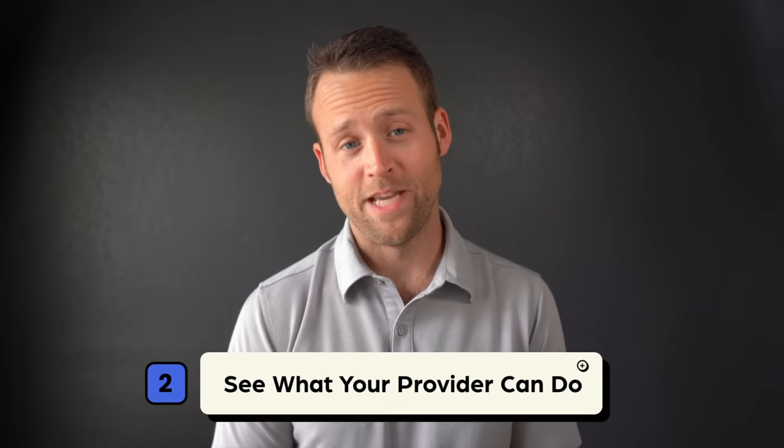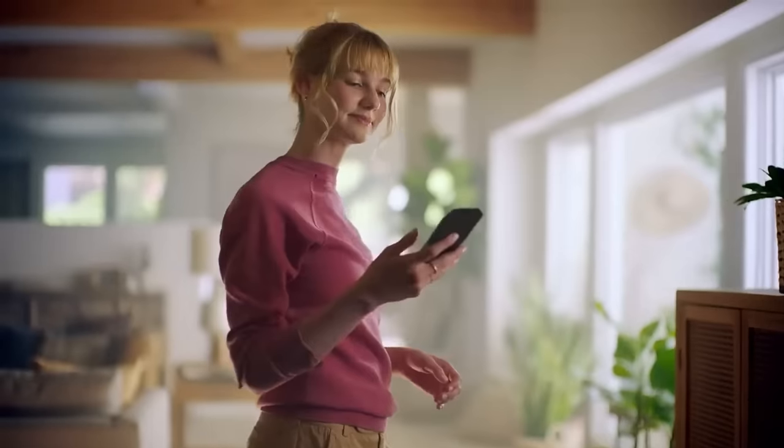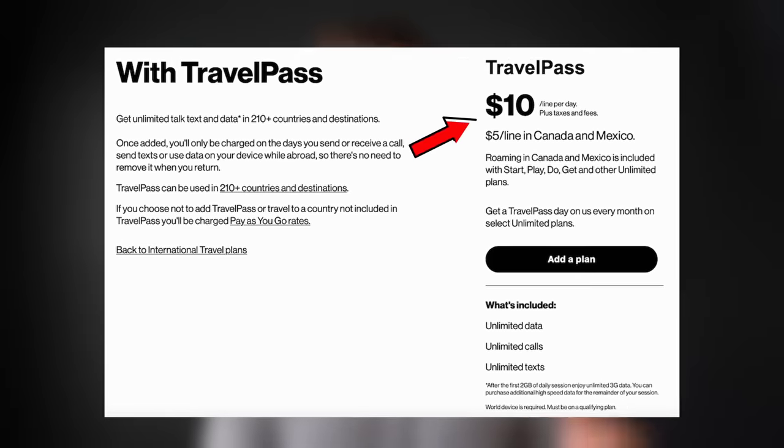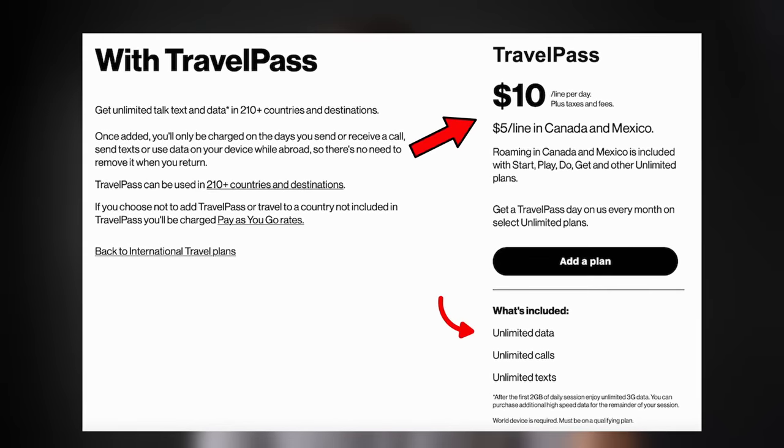Strategy number two is to see what your provider can do for you. Talk to your provider and see what options they have. For example, many providers like AT&T, Verizon, etc. have some form of plan that works really well for short-term international trips. I've used Verizon's Travel Pass many times. This program is a solid option for someone traveling short-term through a long list of countries. At only $10 per day, you get unlimited data, calls, and texts, and you only pay for what you use.